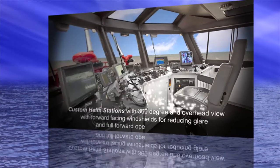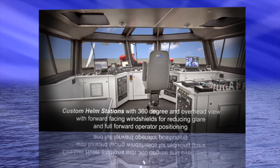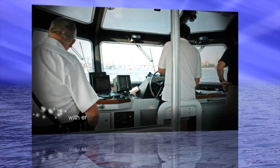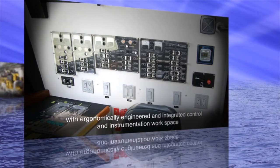Custom helm stations with 360-degree and overhead view, with forward-facing windshields for reducing glare, and a full forward operator positioning with an ergonomically engineered and integrated control and instrumentation workspace.